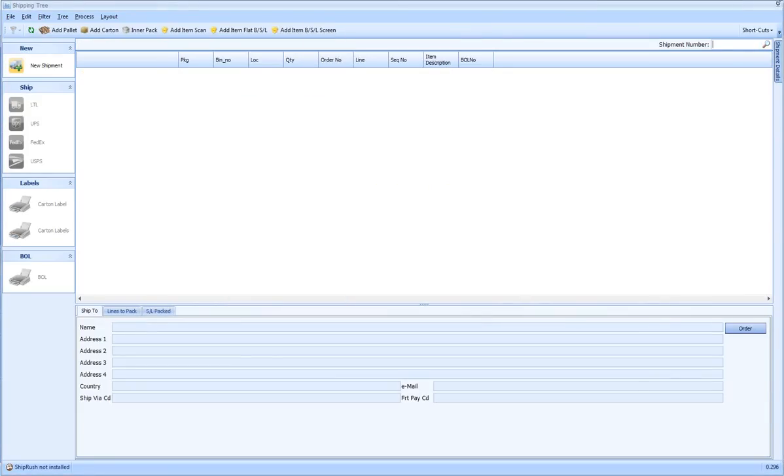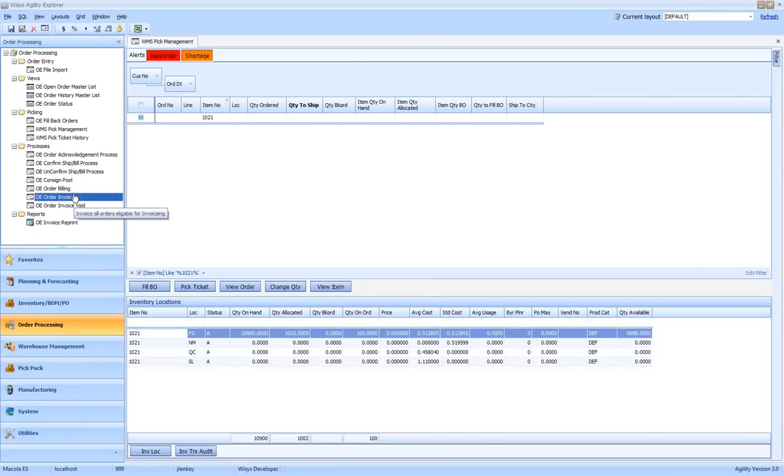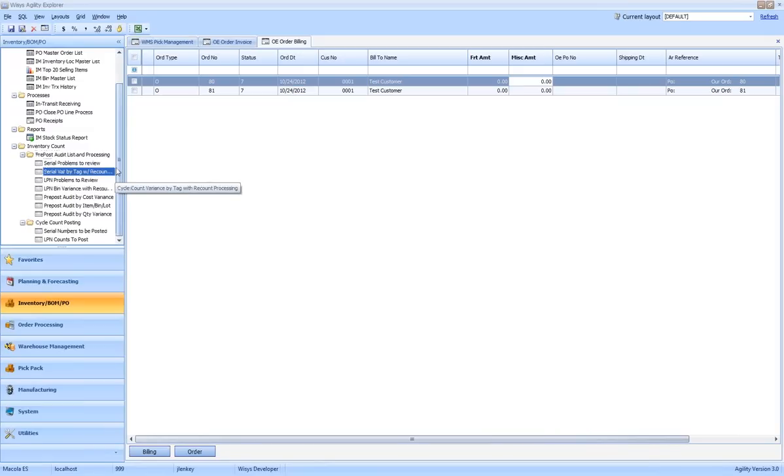We have additional options inside our Agility system related to order processing — managing the billing and invoicing process as part of the standard transaction. As orders are completed in shipping, we give you an interactive dashboard allowing you to move in more detail, bill, and print invoices right from the screen, saving time versus going into McCola for the same task. We also have a large variety of reports and screens related to inventory and cycle counting. I encourage everyone to visit our website for additional information on warehouse management and our Agility solution.